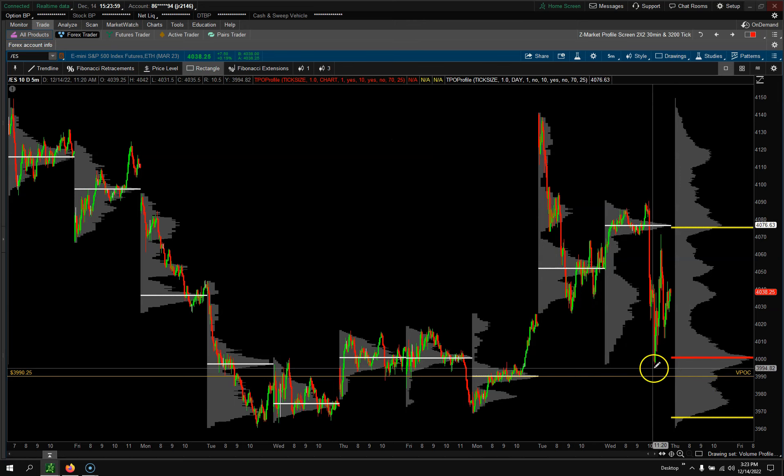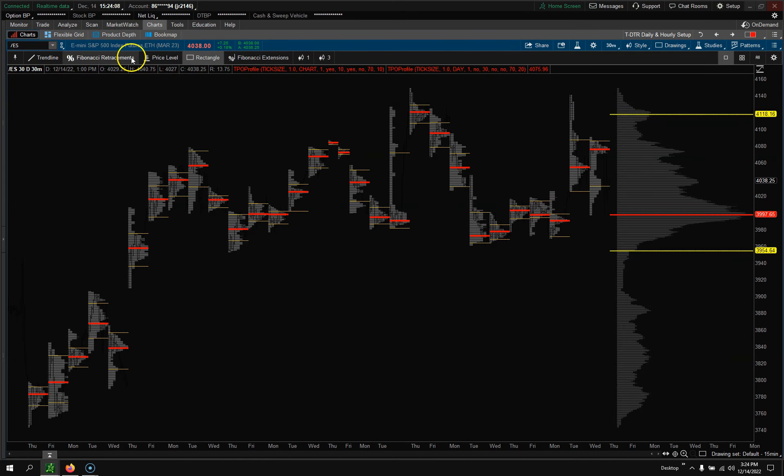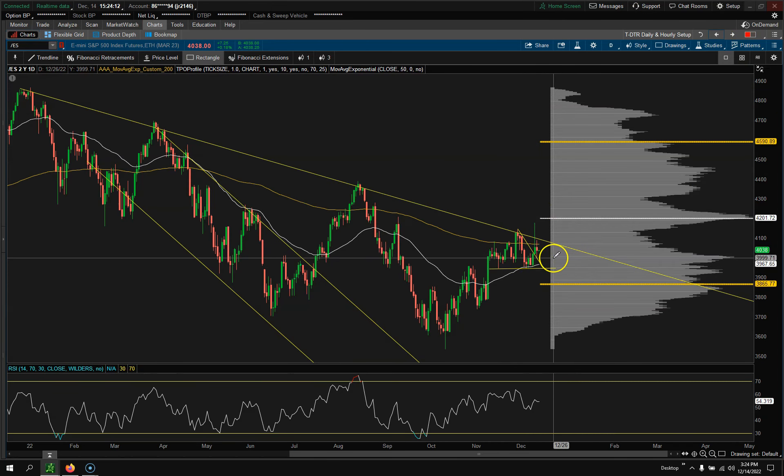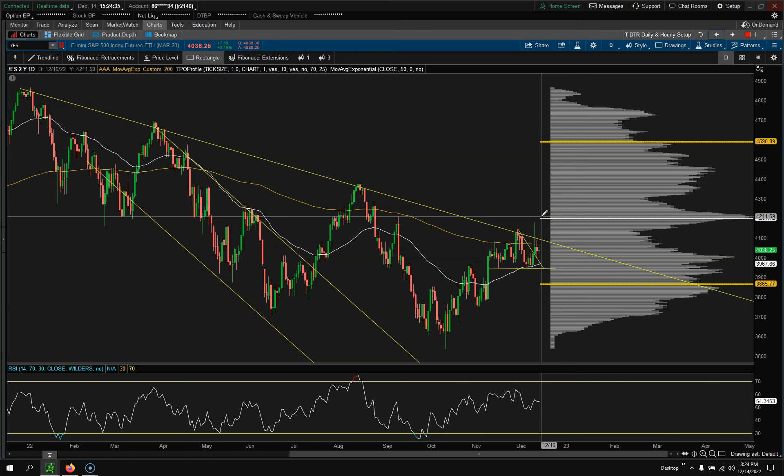I wouldn't be surprised if we close right here at 4000 on Friday. We're probably really going to go nowhere over the next few days. Pretty much all the major news for the rest of the year has been sent out. I'm going to call it — I still think we may close right around this 4200 level come December 31st. It's probably going to be either 4200 or the 4000 level. Hopefully this helps — as always, thanks for watching.